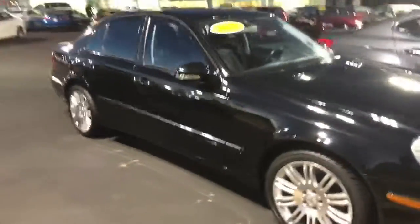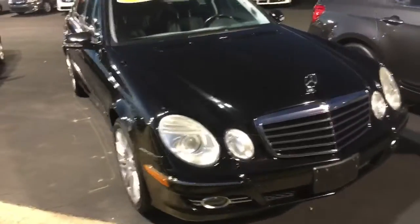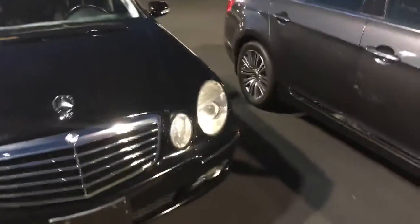Here's the passenger side of it. I'll kind of zoom out a little bit so you can see. Here's the front end here. And we'll take a quick look inside just to give you an idea of it.